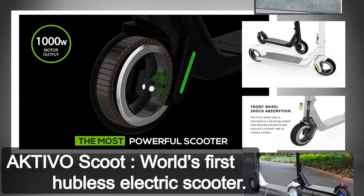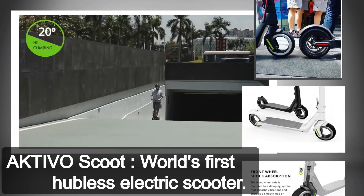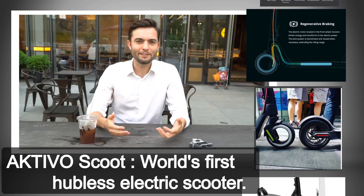An impressive 1,000 watts hubless motor delivering incredible torque and speed control, capable of conquering steep hills with ease. Besides looking amazing, right?